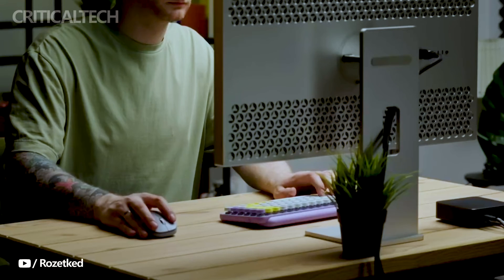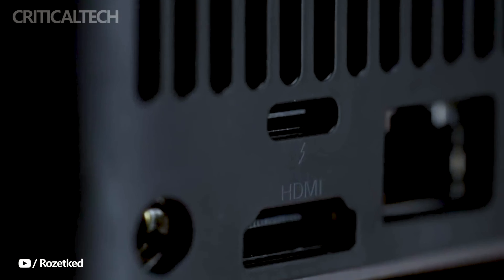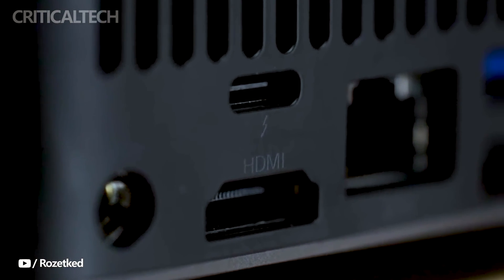Whether you're tackling demanding work tasks, creating content, or enjoying entertainment, this Mini PC is ready to deliver a seamless and efficient computing experience.